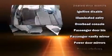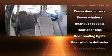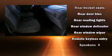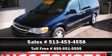Chevrolet ensures the safety and security of its passengers with equipment such as dual front impact airbags, front side impact airbags, ignition disabling, and ABS brakes. It also arrives with a Carfax history report, providing you peace of mind with detailed information.